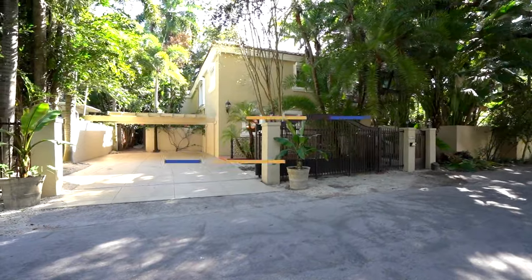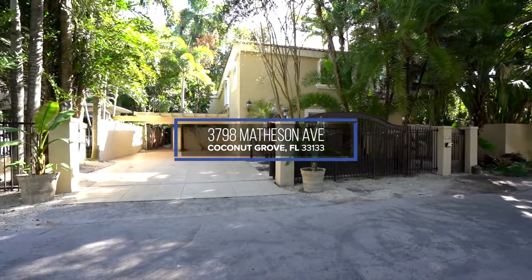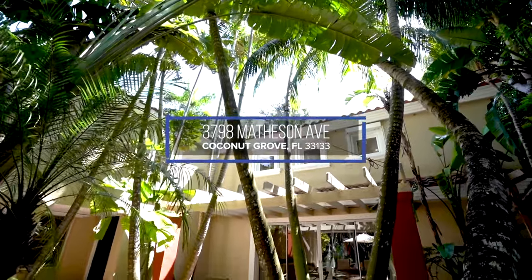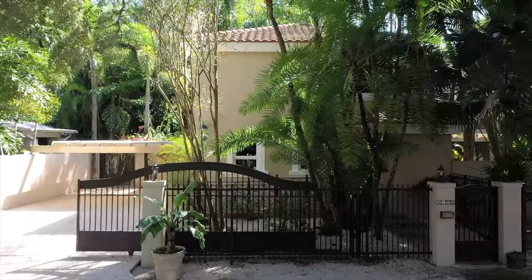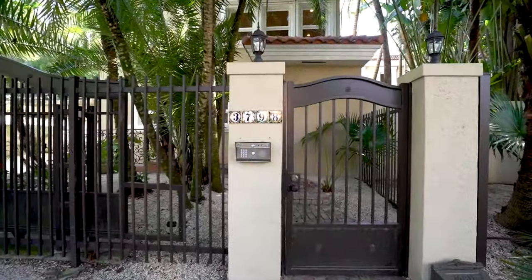Hi, my name is Tracy Kurtike from Kurtike Real Estate. I want to introduce you to this property. It's 3798 Matheson Avenue, located in Coconut Grove. We are just steps away from downtown Coconut Grove, Coral Gables, Brickell, and very close to Miami International Airport.